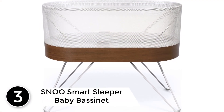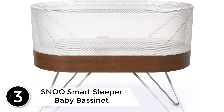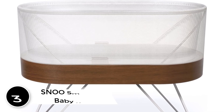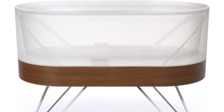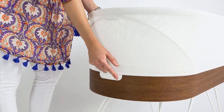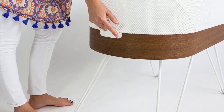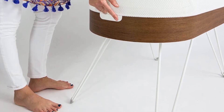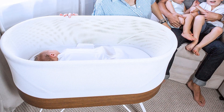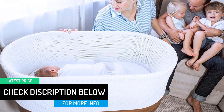At number 3: SNOO Smart Sleeper Baby Bassinet. The SNOO Smart Sleeper Baby Bassinet is the crème de la crème of baby bassinets and carries a hefty price tag. The SNOO has set a standard against which all bassinets are measured. This small bassinet has everything you could need for your newborn infant up to 6 months old. Your baby will sleep comfortably in the SNOO's built-in swaddles that promise to boost your baby's sleep by 1–2 hours per night.